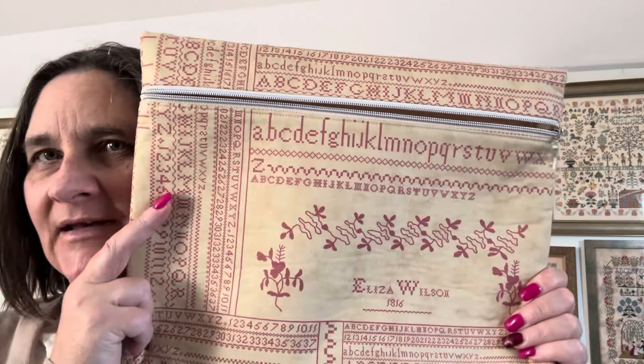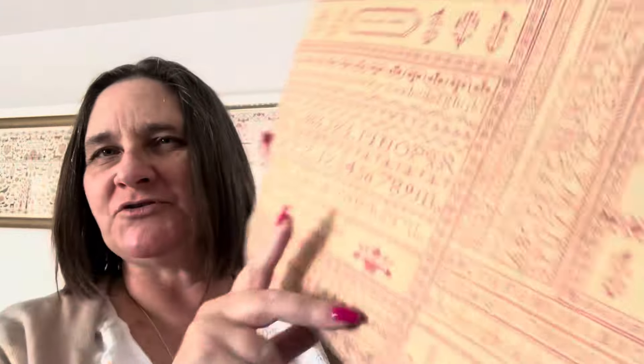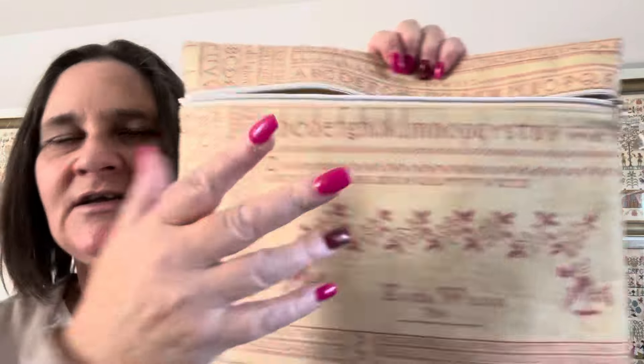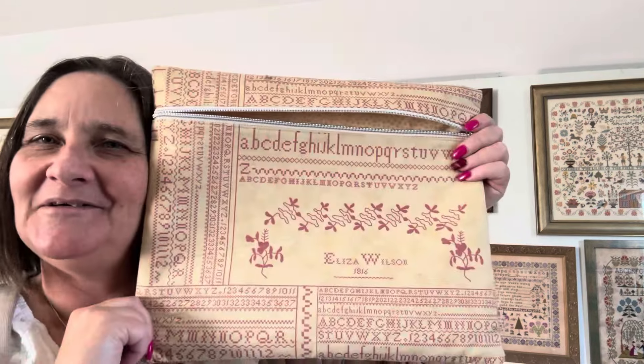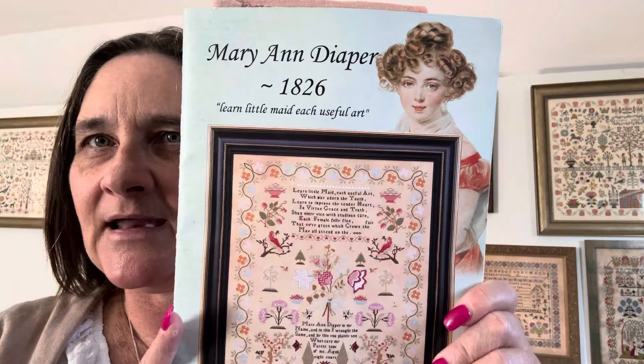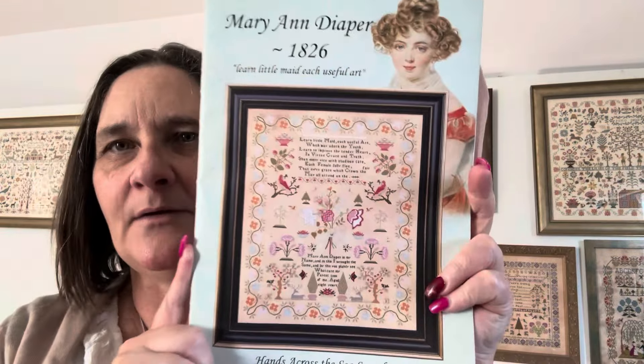This is another one of my lovely project bags that I bought from Judas — I love the inside. She's such a great sewer. Mine never turn out as good as Judas's — they're a little bit crooked. The project in that bag was Mary Ann Diaper 1826, Hands Across the Sea Samplers. And this is just so cute — love it. It's on another fabric that I dyed myself. This one is on 36 count.